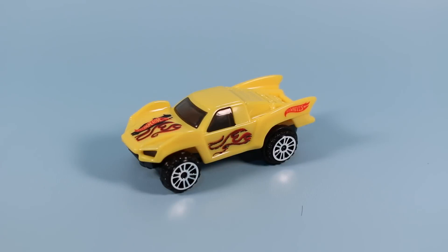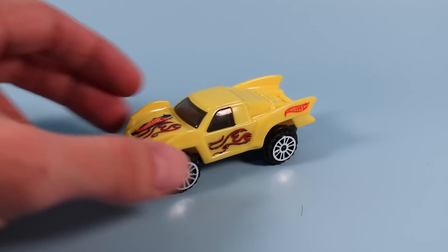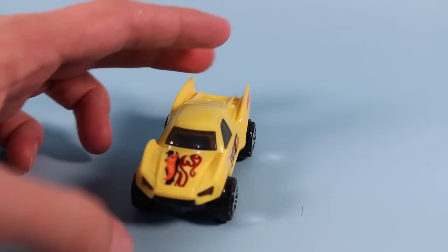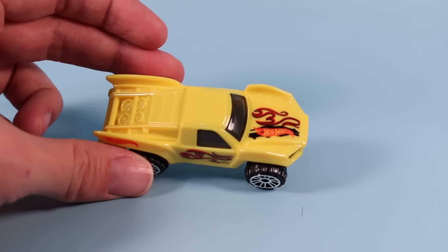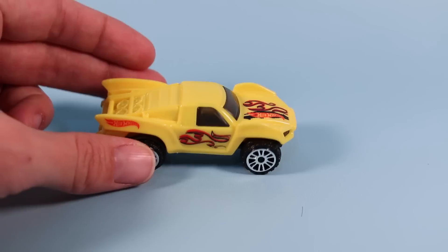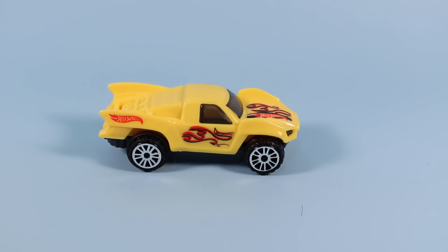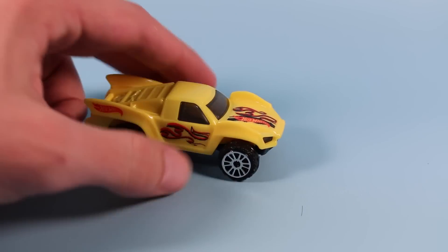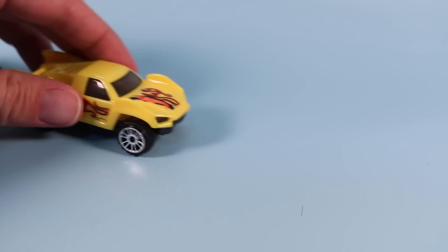For the number five car, we have the Baja Truck in bright yellow, with flames on the side and a little bit of the Hot Wheels logo on the hood. This one out of the group is probably my least favorite — for some reason it just isn't as interesting as the others, even though it is a little more off-road with the larger wheel style and such. Probably can do some fun tricks with it, perhaps.